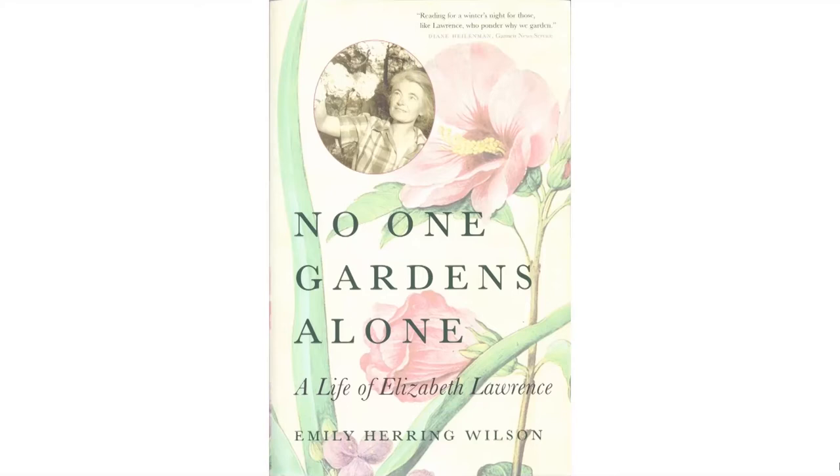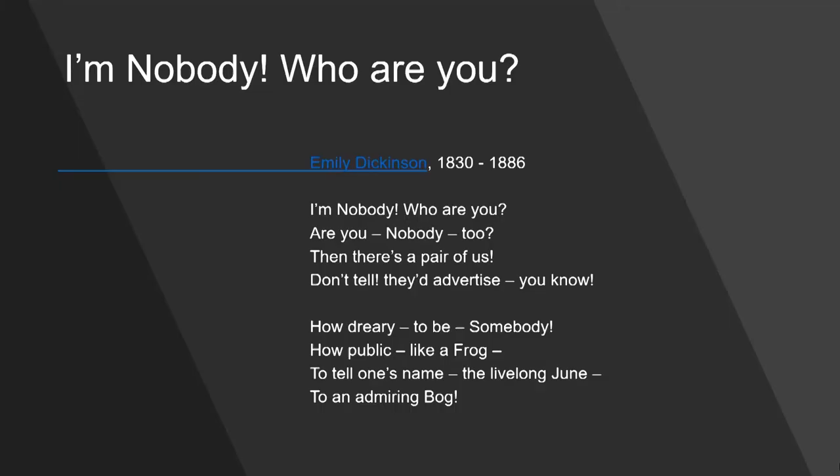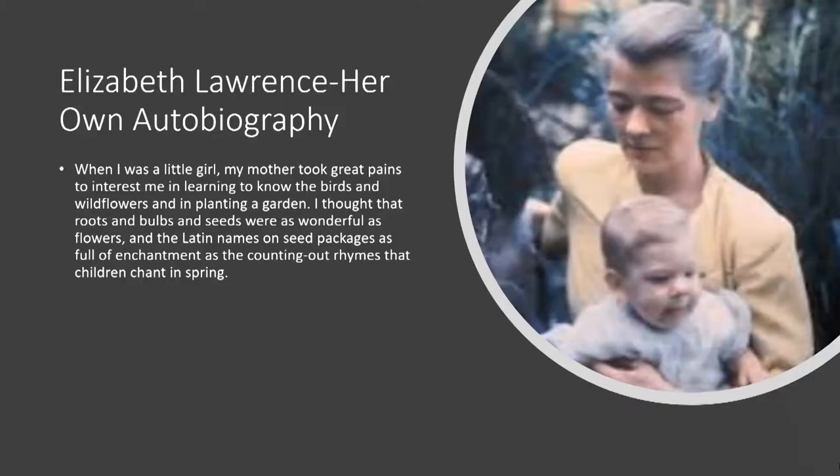Her autobiography first appeared in Herberia, and it's also in the book that Bobby Ward and Barbara Scott edited, 'A Garden at One's Own.' Before reading it, here is a poem I've known forever that reflects on what we said about the biography, and how Elizabeth Lawrence might have felt about it — in her own words: 'When I was a little girl, my mother took great pains to interest me in learning to know the birds and wildflowers and in planting a garden. I thought that roots and bulbs and seeds were as wonderful as flowers, and the Latin names in seed packages as full of enchantment as the counting out rhymes that children chant in spring.'